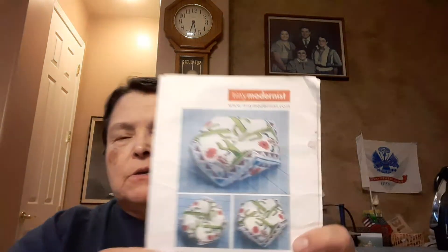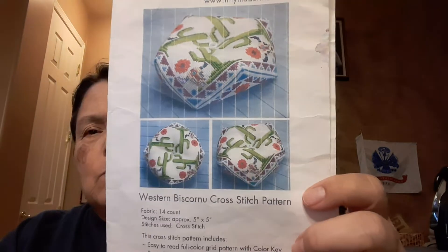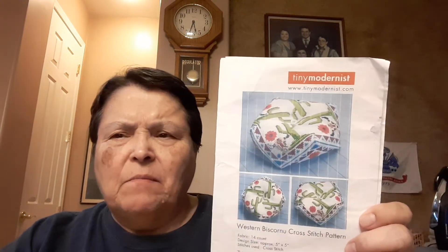The other number I have is number 14, which is Western Biscornu by Tiny Modernist. This one was the first biscornu that I tried — I haven't finished it yet. I started it around 2018 or so. I know I was working on it when we did Stitch Shenanigans, because I was working on it while I was there.